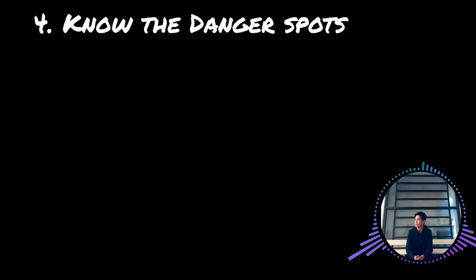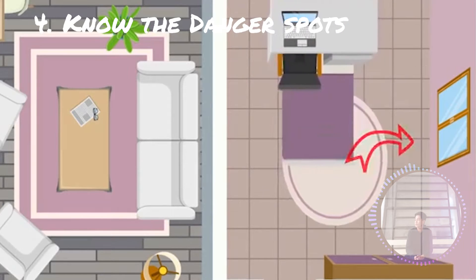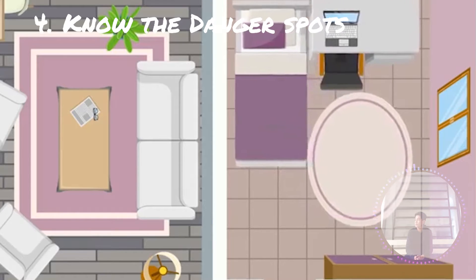Note the dangerous spots: windows, mirrors, hanging objects, fireplaces, and tall, unsecured furniture.